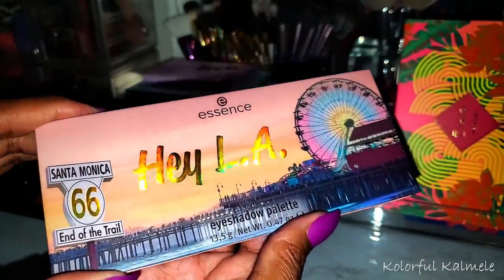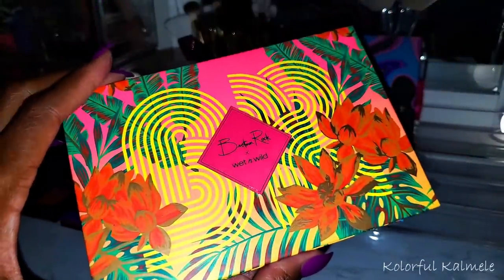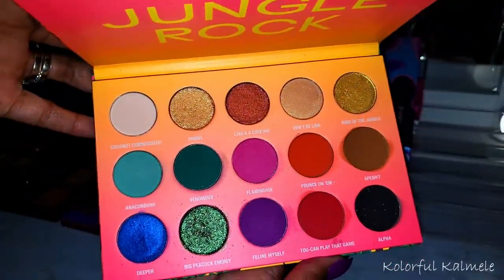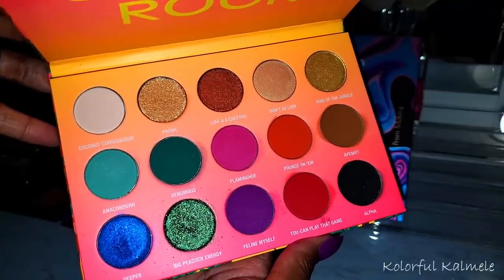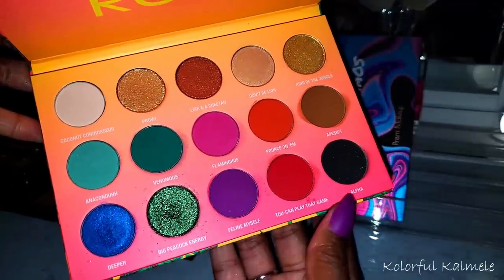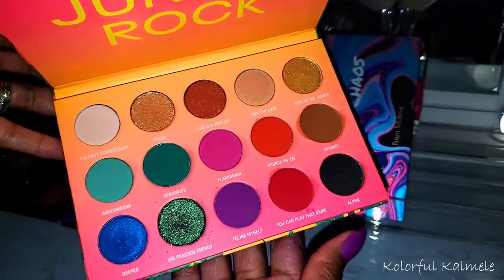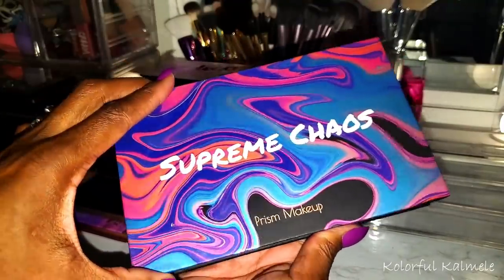Next I have a Wet and Wild and Bretman Rock collab palette. I love the packaging on this — every time I look at it I'm like, it's so pretty. The palette itself is great actually — the color story is really vibrant and bright, kind of tropical. It has gorgeous green and blue shimmers, a nice darkening black. I really like this palette — it's called the Jungle Rock.